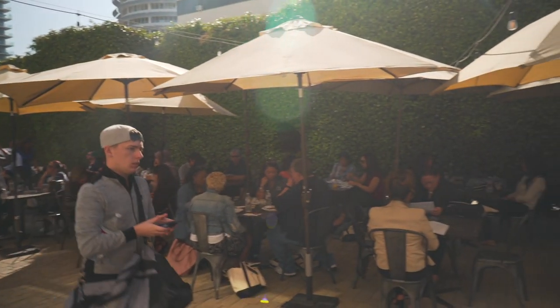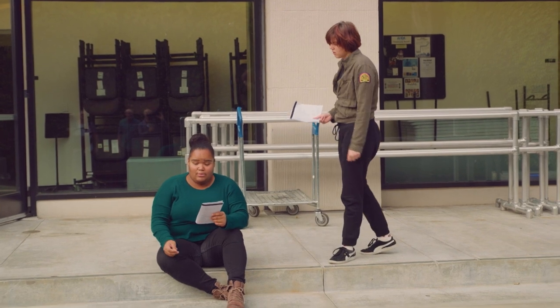This is the Piazza where students get to hang out, go over lines, have a snack, and enjoy the sunshine. Don't forget your sunscreen.